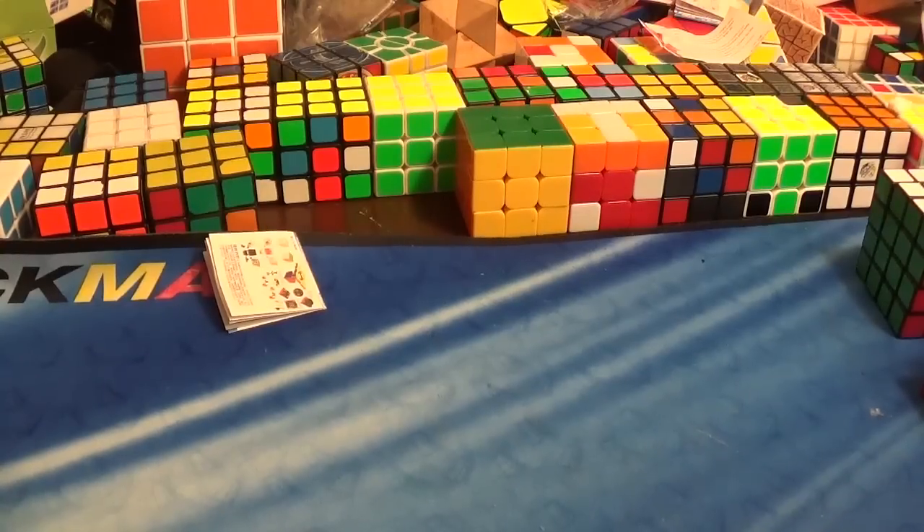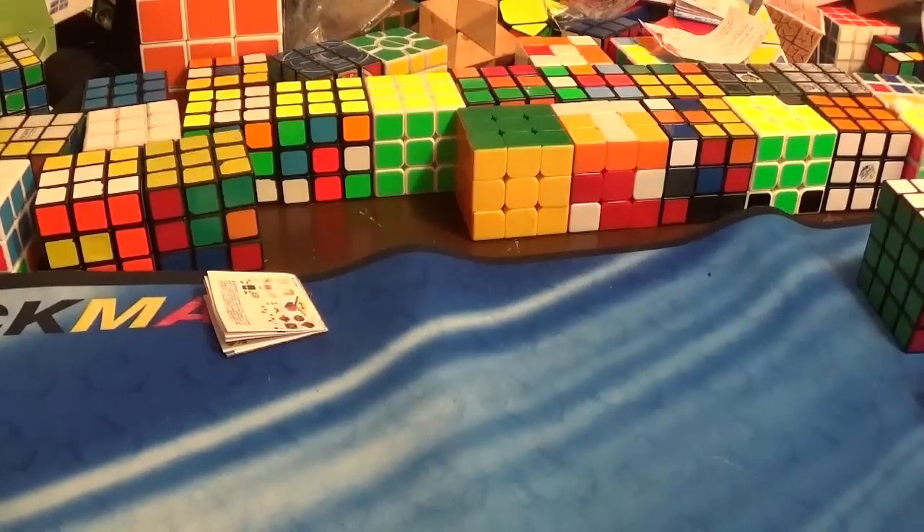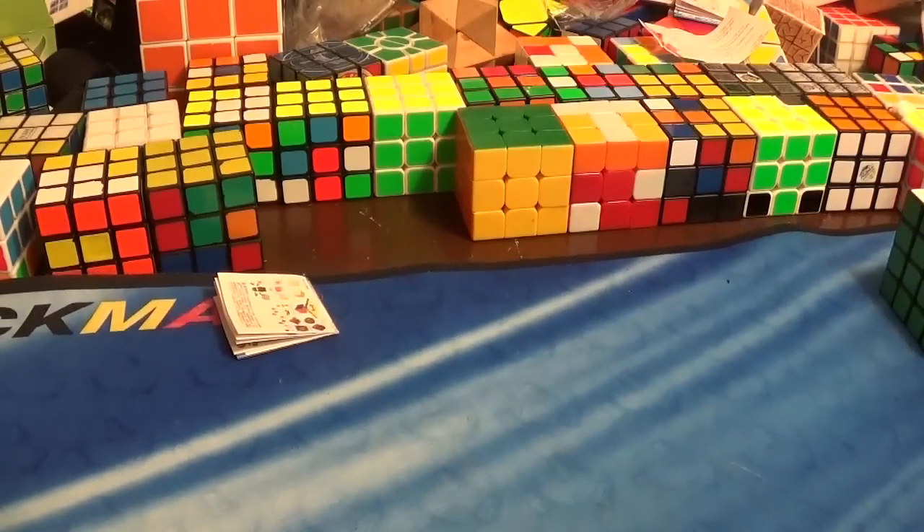I'm going to make this rant-type video about something that Rubik's has done recently, and it's the stupidest thing that they've done, which is to ban all 3x3s in the EU from being sold in stores that are not Rubik's brand.